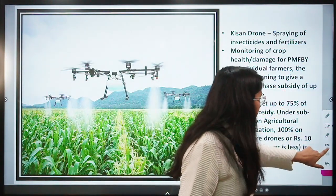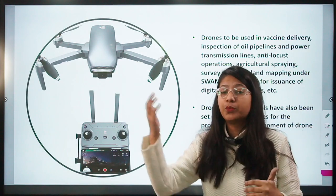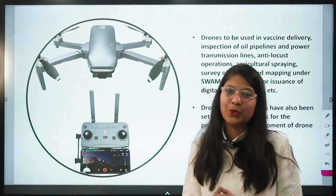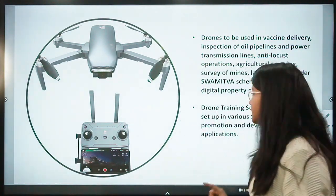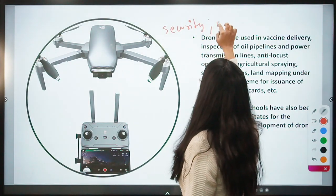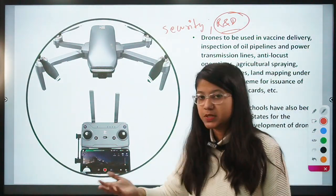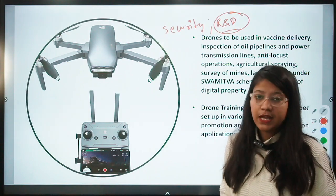Now, can we import drones in India since our industry may not yet be sufficient to fulfill demand? The straight answer is no. Drone import is allowed only for R&D and defense purposes — for example, the Indian Army or the Ministry of Science and Technology may import drones for R&D. For commercial purposes, drone import is not permitted; the intent is to make our own industry self-reliant.